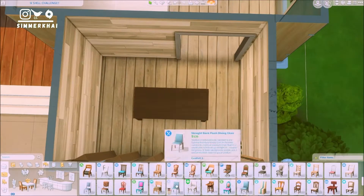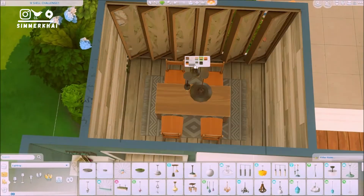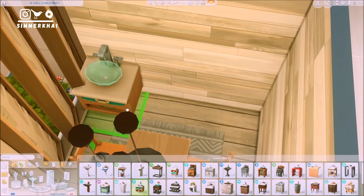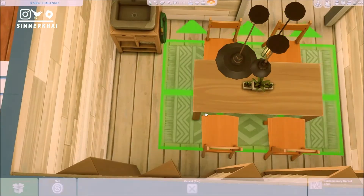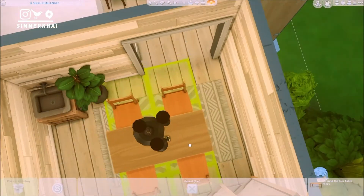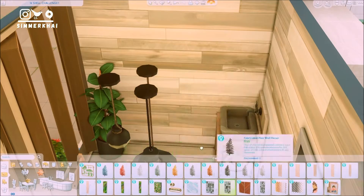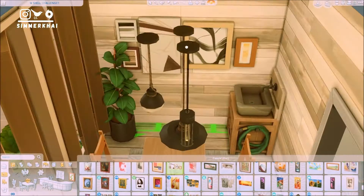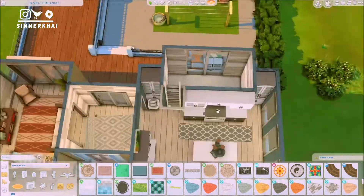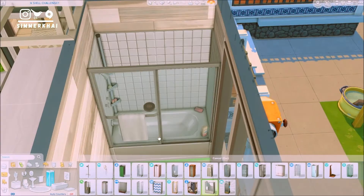I ended up adding a small side table from the Laundry Day Stuff pack with a magazine clutter on top from Moschino. This section is going to be the dining room, which is an outdoor-type dining room. You can see the windows over there that are not meant for indoor living space — they are basically panels from the Eco Lifestyle pack. I think it really suits this theme because it's for a couple who is very into eco lifestyle, and putting the paneled windows there suits perfectly for the theme. This dining section is the only part that is kind of outdoorsy, but it's sheltered.